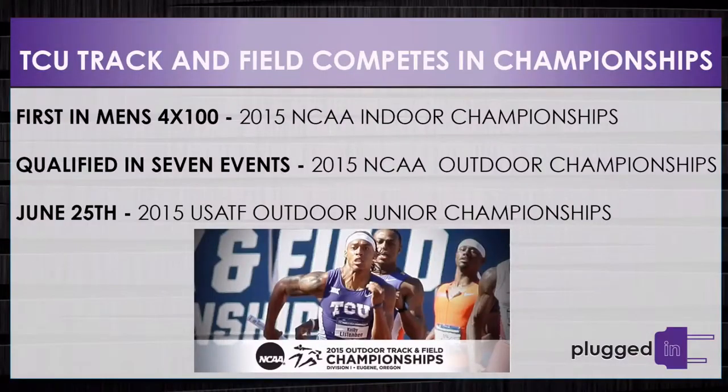TCU now has another title to add to the trophy case. At the 2015 NCAA Track and Field Indoor Championships, TCU earned its 20th national title in the men's 4x1 relay. The Horned Frogs also competed in seven other events in the Outdoor Championships. On Thursday, TCU will head to the 2015 USA Track and Field Junior Outdoor Championships.